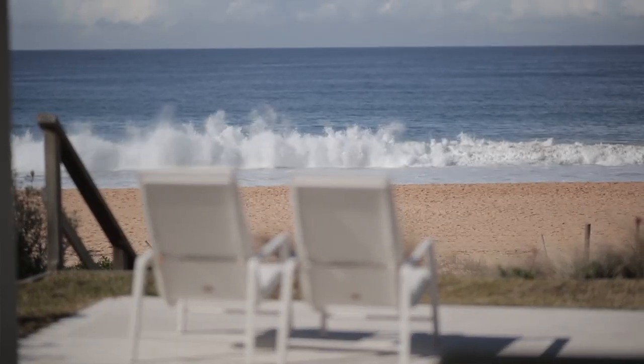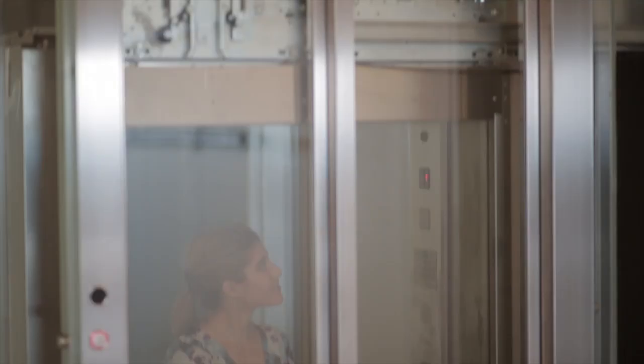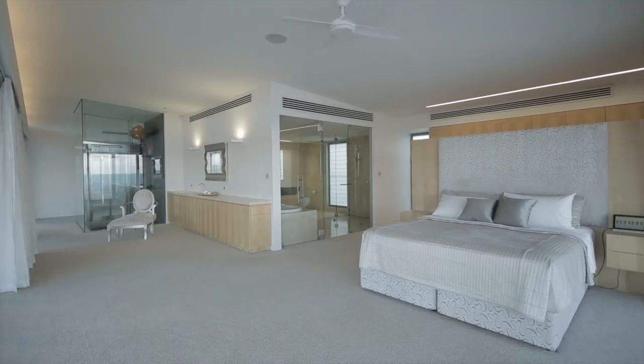That incredible view can be enjoyed in privacy from upstairs in the master suite, which brings new meaning to the word retreat, because with its own wet bath, you can hide away for days. It's one of five bedrooms, all ensuite, all impeccable.